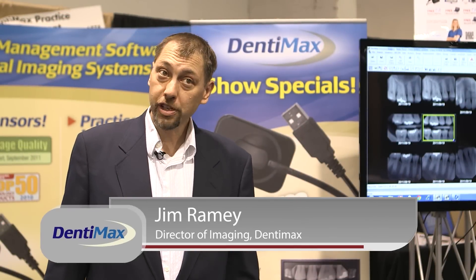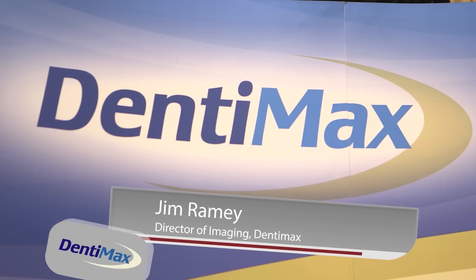My name is Jim Ramey. I am the director of imaging with Dentimax. The company philosophy that we have is to have a superior product and world-class technical support.